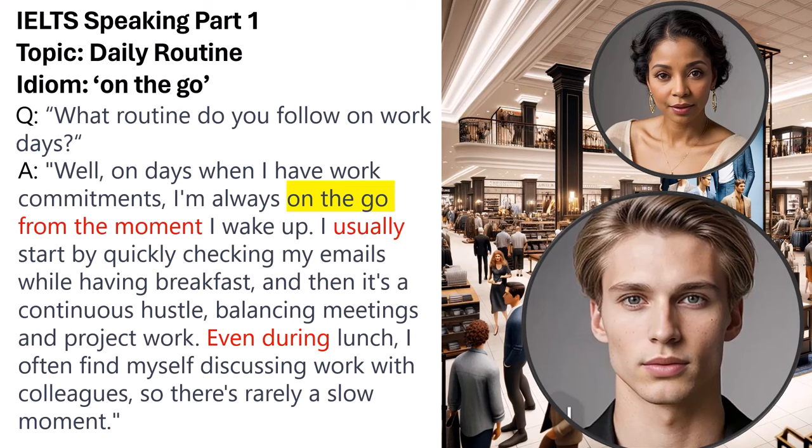This answer meets Band 9 criteria by demonstrating fluent and coherent communication, effective use of idiomatic language, and the ability to construct complex sentences with varied grammar and vocabulary. The response shows the speaker's ability to discuss their routine in an extended, detailed manner while incorporating the given idiom naturally.